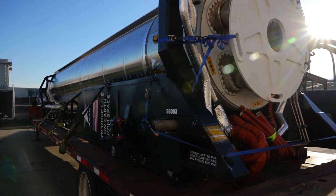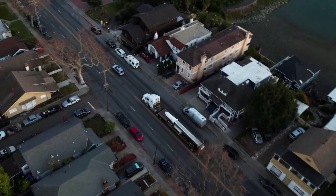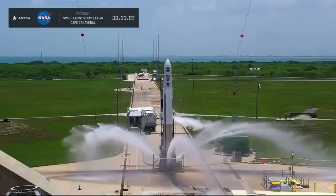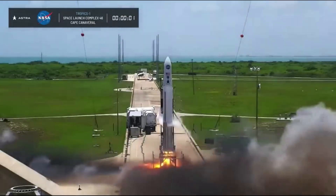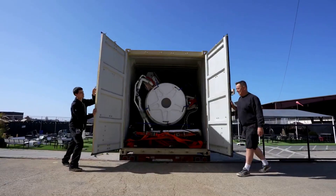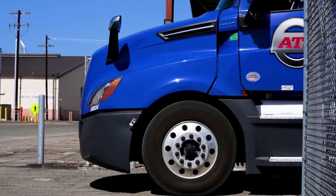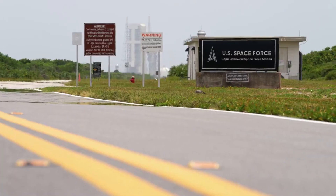Astra Space has had quite a rough time trying to achieve consistent access to space with a dedicated small lift launch vehicle. Most recently, we watched a failed Tropics mission with NASA and the announcement that the company was moving on from the Rocket 3 line. However, we finally have received some more information on what exactly went wrong with that launch attempt. Two days ago on the 28th, Astra released a partial launch investigation report that highlighted the company's progress and part of what went wrong.